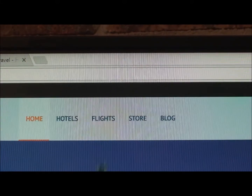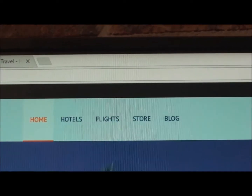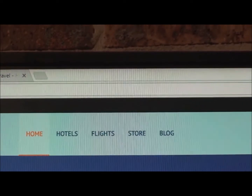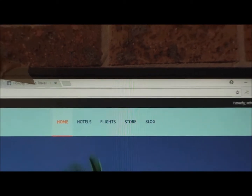I'll give you a quick rundown on how it works. At the top you can see we've got Hotels, Flights, a Store, and a Blog. The blog we haven't done anything with yet — I'll be writing regular blogs there but haven't started that yet.